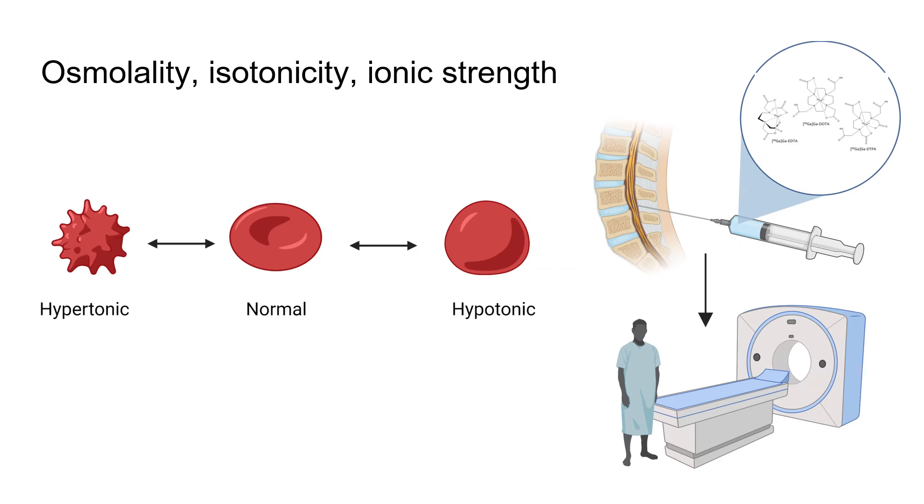Osmolality, isotonicity, and ionic strength are of relative importance in some instances — especially if you are going to do administration in the central nervous system through a lumbar puncture, as is the case with cystinography, where it must be tested. Normally, if you use the buffers prescribed in the clinic, like phosphate-buffered saline, that takes care of this. It is also important to dilute your radiopharmaceutical as prescribed.